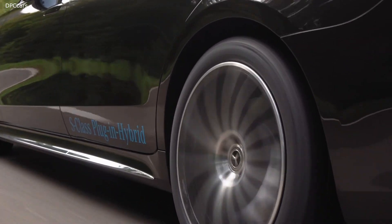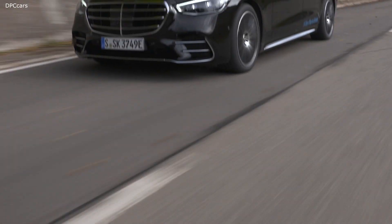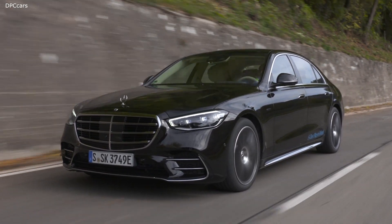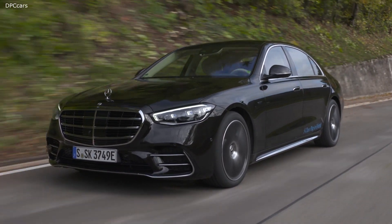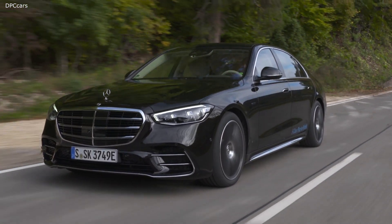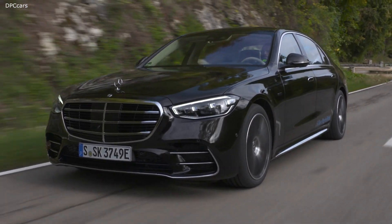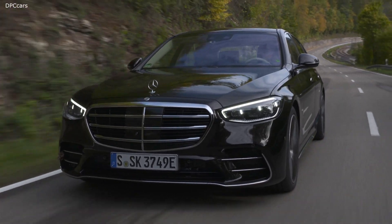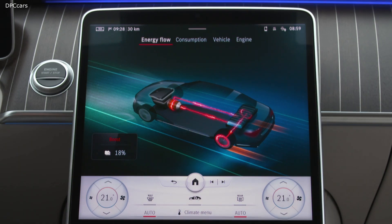The S-Class always pays attention. For instance, at times when it gets a little confusing in traffic, digital light in the new S-Class can efficiently help you guide your way and see more clearly. Of course, it has all the power and performance it takes to always have your back. You know that — you don't have to show it. The same goes for your choice of engine.